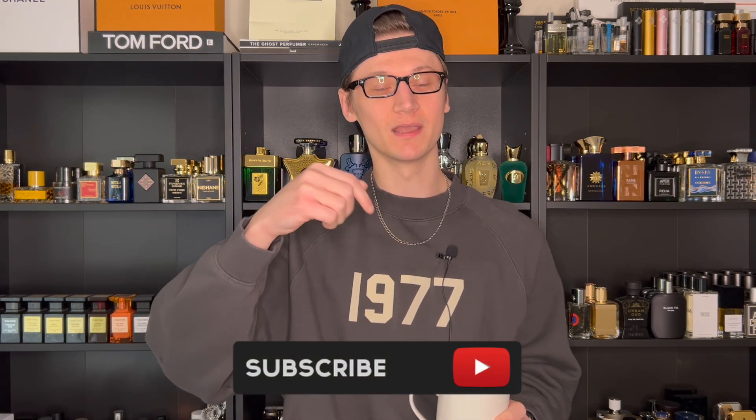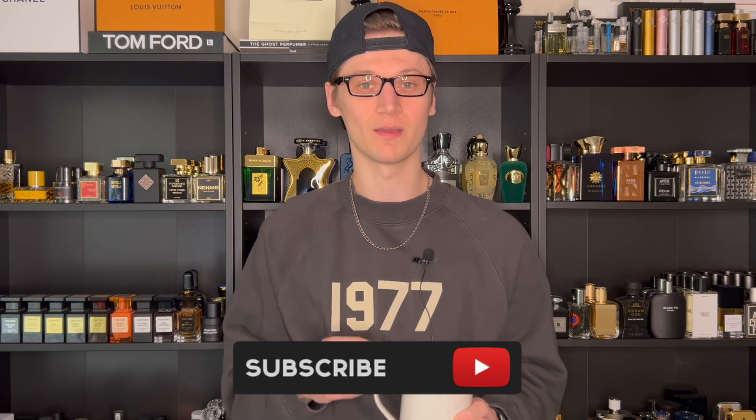Hey, what's going on? Hunter here and welcome back to my channel. If you are new, what I do is I make fragrance-related content. So if you love fragrances, make sure to hit that subscribe button down below and also follow my Instagram page. But that's right, another week, another rotation video as usual,